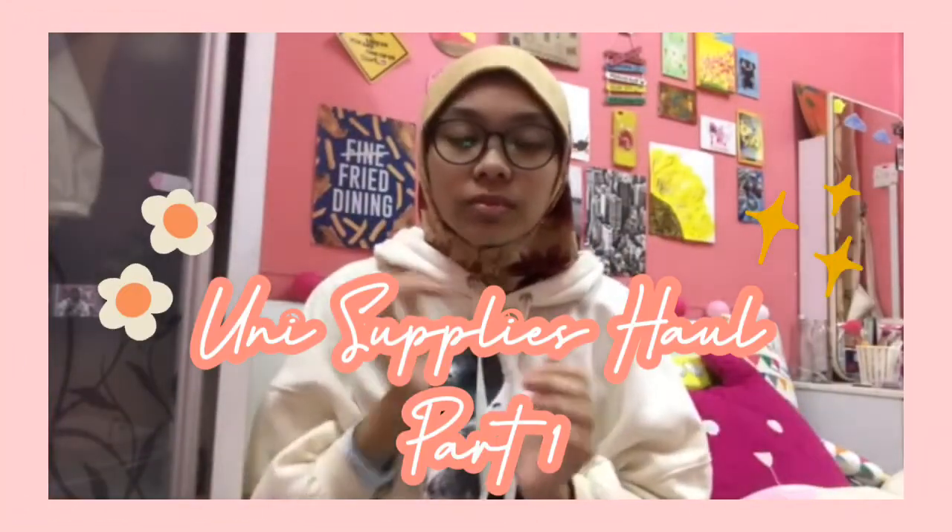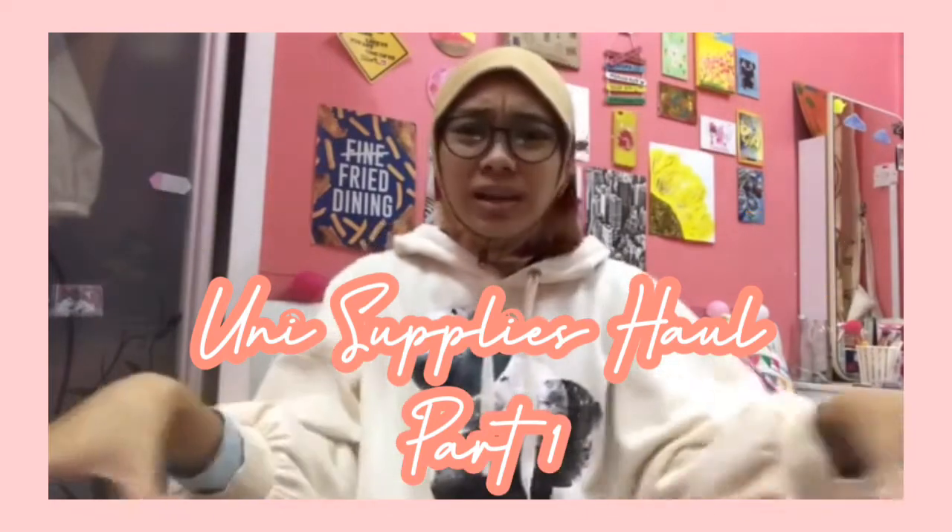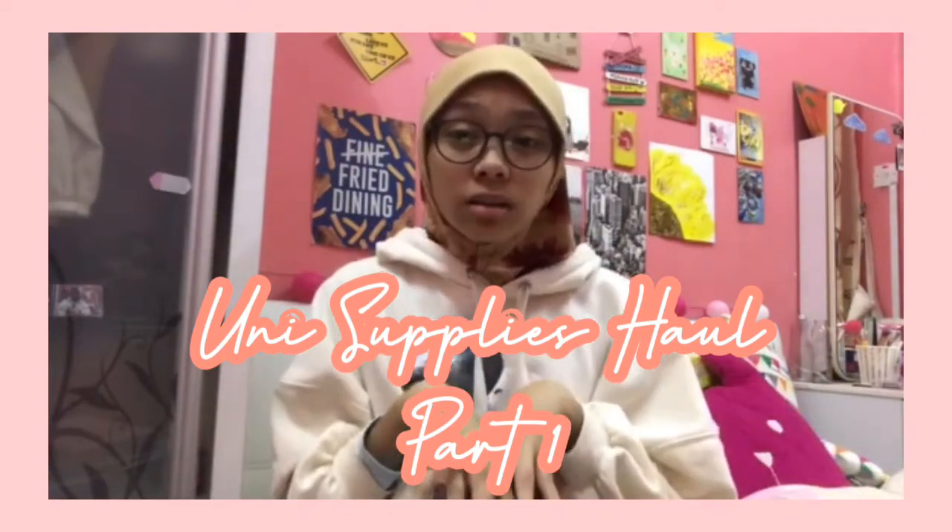Hey guys, it's Mekila. Welcome back to another brand new video. So for today's video I'm going to show you guys some of the uni supplies that I just bought for my preparation — part one, and there will be a part two in the future. I have a few things to talk about first.